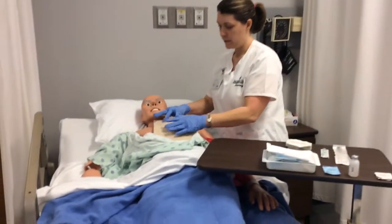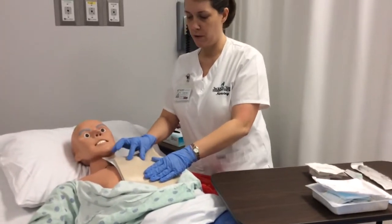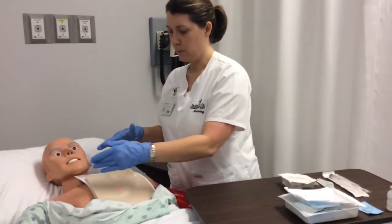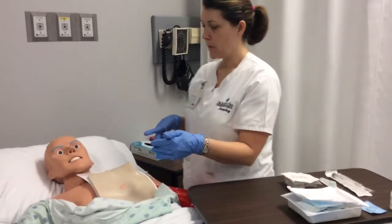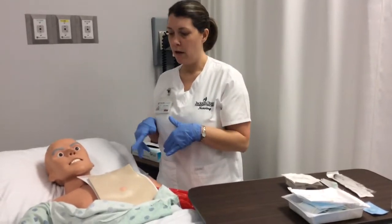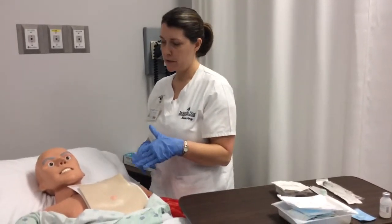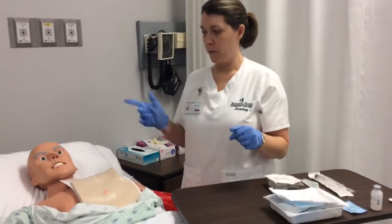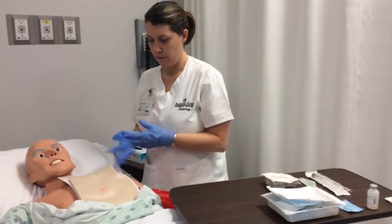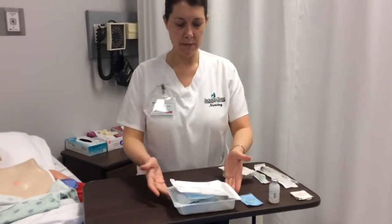I'm going to assess the site. It's rare, but sometimes the port can flip over, so I'm going to check the port and make sure I can feel it, and ask the patient if it hurts. I'm looking for any redness, edema, swelling, drainage, or any signs of infection. Then I'll explain to the patient that we have an order from the doctor to access the life port. I'll have them turn their head if they can tolerate it, and put a mask on them. Everything looks good, so I'll take my gloves off and start putting my supplies in the kit.